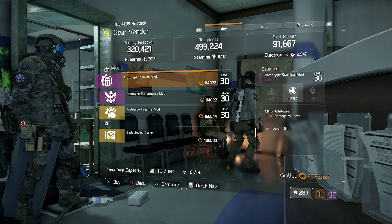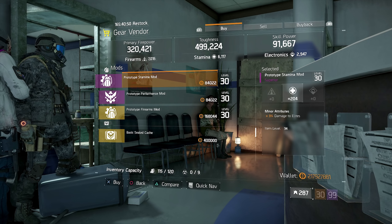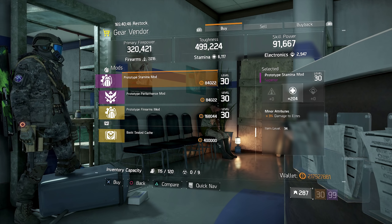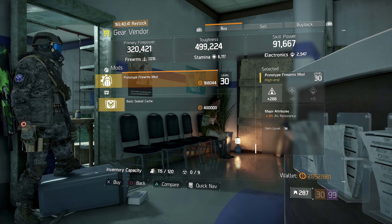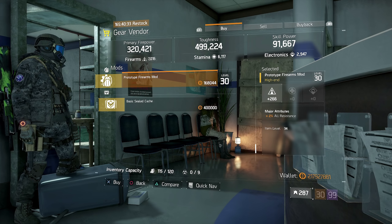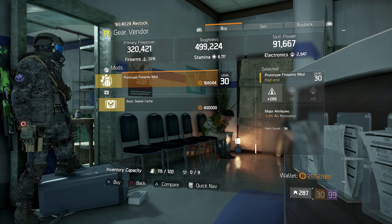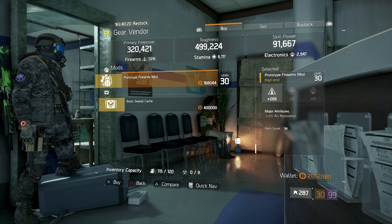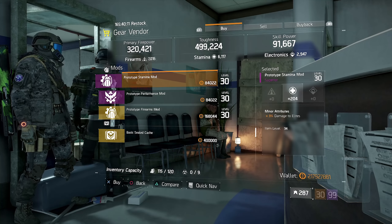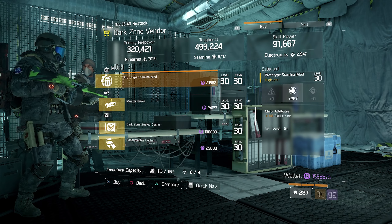Over at The Ward we have a purple stamina mod being sold with 204 stamina and 3% damage to elites. If you've been looking for damage to elite mods — especially a stamina one — this is not too bad. These purple mods can usually go up to around 211 or 212 stamina, but getting the god roll max version of a purple mod is extremely rare. If you don't have it, it's always better to buy one and then replace it when something better comes along — that's what I suggest.